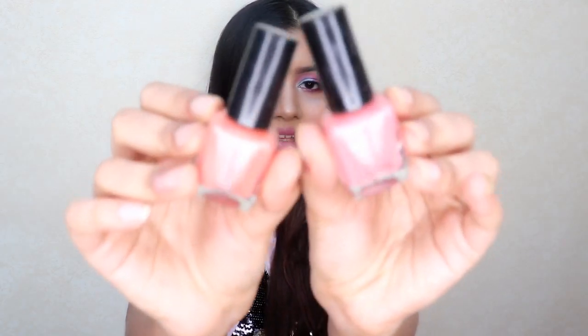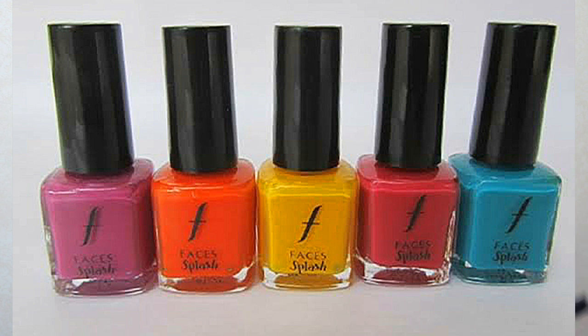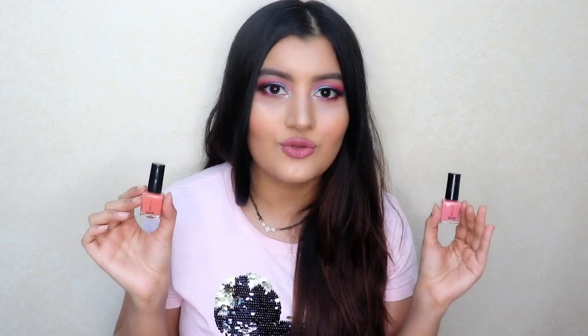Last on my list is something that is not exactly below Rs. 100 — it retails for Rs. 109 or Rs. 110 — but 9-10 bucks here and there doesn't really matter. This is Faces Splash Nail Enamel. They come in over 42 shades and the shades are so beautiful — everyday sorts of shades. So if you're a college-going student, you can definitely invest in these nail paints. They are good quality, don't chip for 4-5 days, have a good amount of shine, and so many colors to choose from — so I highly recommend these if you're looking for nail paints on a budget.